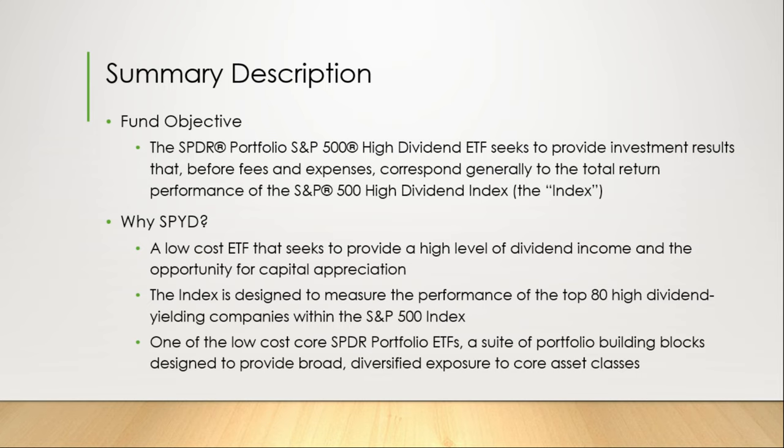The overview. The SPDR Portfolio S&P 500 High Dividend ETF seeks to provide investment results that, before fees and expenses, correspond generally to the total return performance of the S&P 500 High Dividend Index. Why SPYD? It's a low-cost ETF that seeks to provide a high level of dividend income and the opportunity for capital appreciation. The index is designed to measure the performance of the top 80 high-dividend yielding companies within the S&P 500 Index.